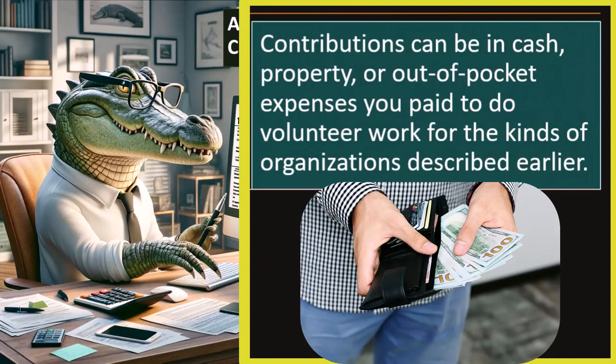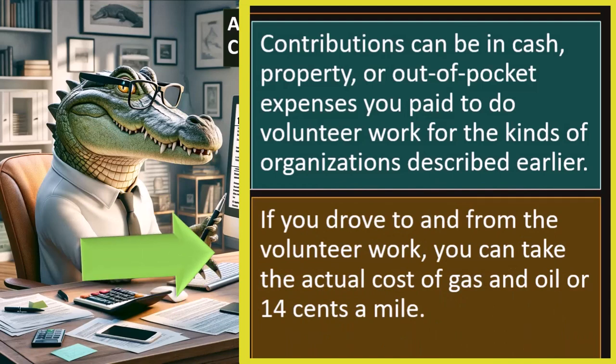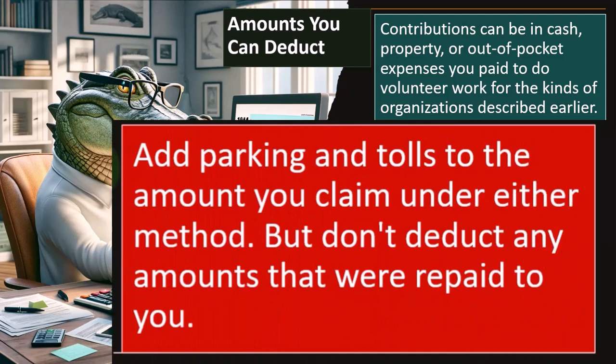If there was driving involved, you've got the auto to deal with. The actual cost, if you can track it, is typically going to be higher. The 14-cents-per-mile is a mileage method — this rate often is lower than what it would be for a business mile versus a charitable mile calculation. Add parking and tolls to the amount you claim under either method. Don't deduct any amounts that were repaid to you — obviously if they repaid it, you didn't really pay it and you don't get to deduct it.